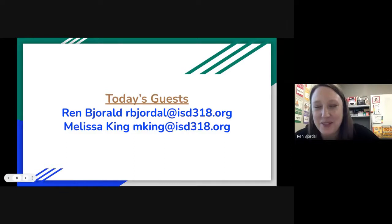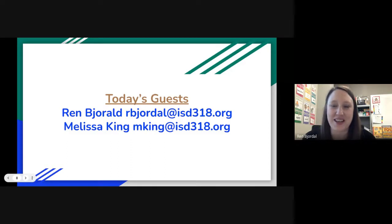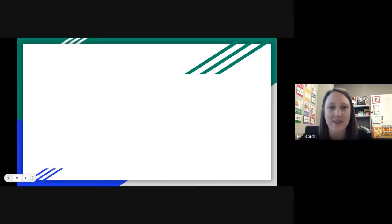I'm Ren Bjordahl, speech language pathologist, ISD 318, and this is my 10th year. Just like Melissa said, when I first started in the schools, I met her and we both had this feeling that we need to work on generalization — we really need to work on using these skills in a functional way. How can we make that happen without it being a ton of planning and time, and just make it consistent. We're going to share some of the hurdles we had, how we fixed those, and hopefully even if you can take one or two of these ideas and make it work for you, then that's great.